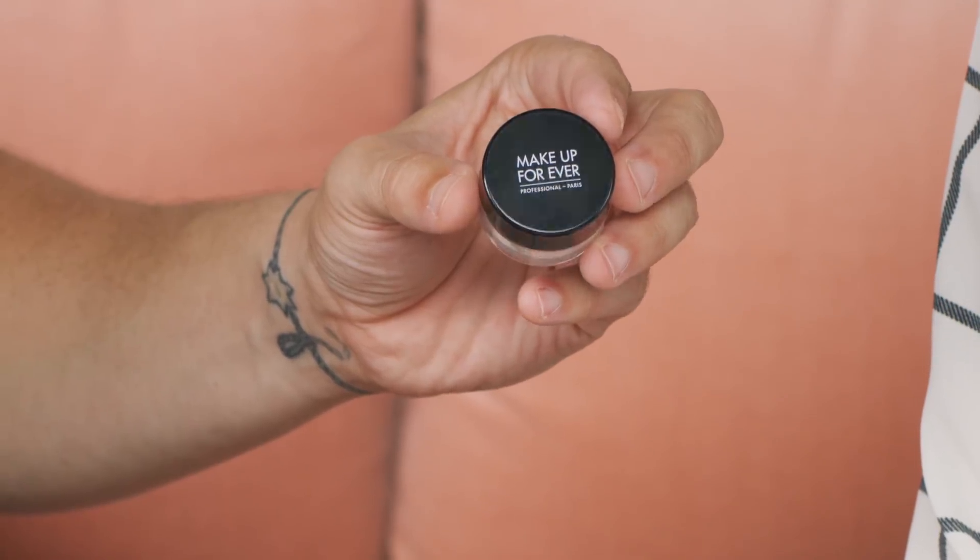For Makeup Forever, we have the Ultra HD Micro Finishing Loose Powder. Now this is really great for creating a desired finish to the skin. Where the Laura Mercier is designed to set makeup, this is actually designed to blur texture, so you can use it in areas of concern like larger pore size. And it's awesome because it's not over-drying at all. This is also a translucent universal color, so anybody can use it.